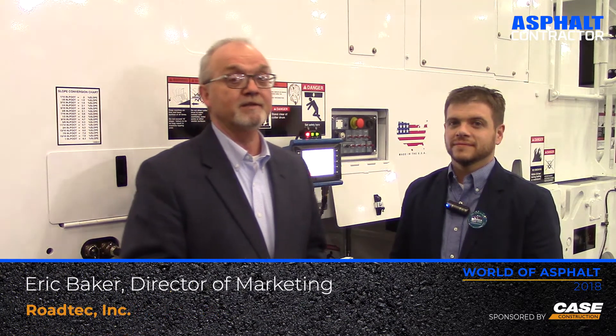Greg Budelhofen with CoreConstructionPros.com. I'm here at World of Asphalt with Eric Baker, Director of Marketing for Rotec. Pretty exciting time here. They've introduced a new technology called AutoCut, which really helps in the milling operation, streamline the whole process. Talk a little bit about that as far as how that works.